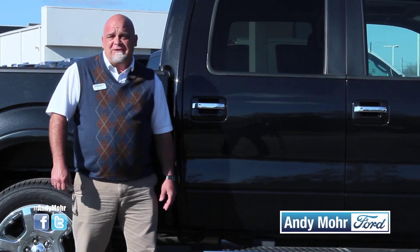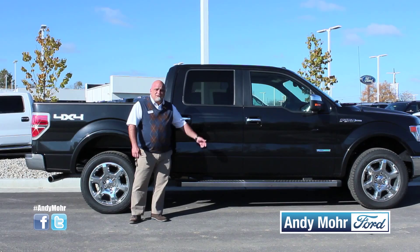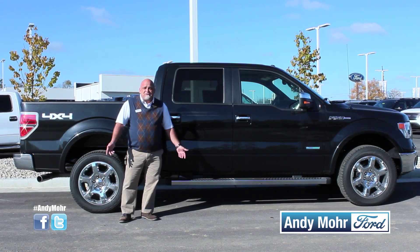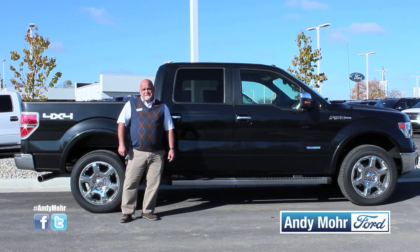Step one: gather all your friends and family. It doesn't matter if you pick the SuperCrew, the extended cab, or the regular cab — with seating up to six, there's an option for everybody's riding style.